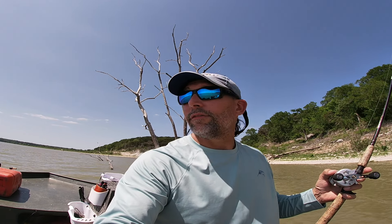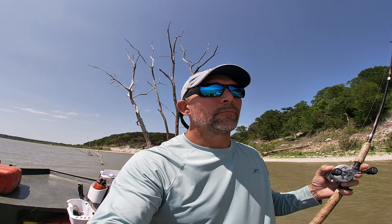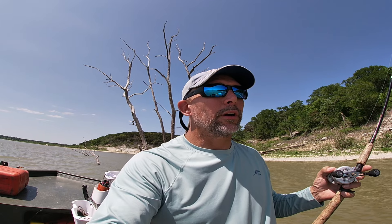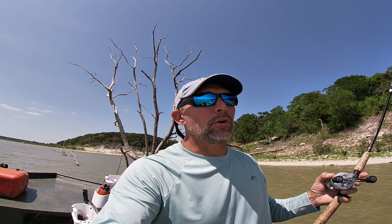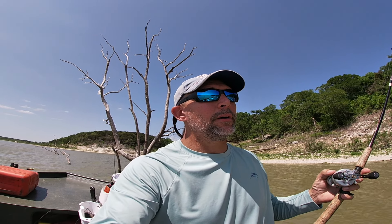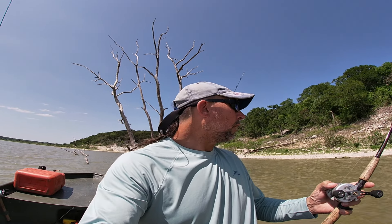I've got some CJ's punch bait on one rod, and on another I have some threadfin shad that I got from the boat ramp with a cast net. I've got those underneath a pop-and-cork with a bobber stopper. I'm throwing into five feet of water and the cork is set at about three to three and a half feet, so the bait is suspended right off the bottom.